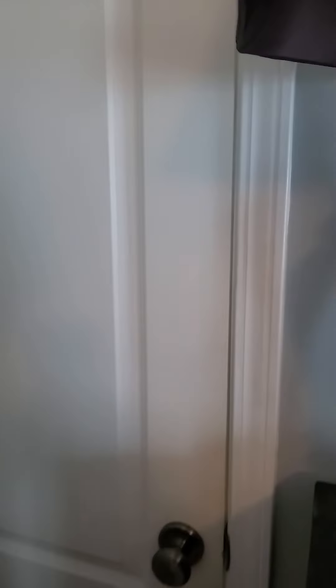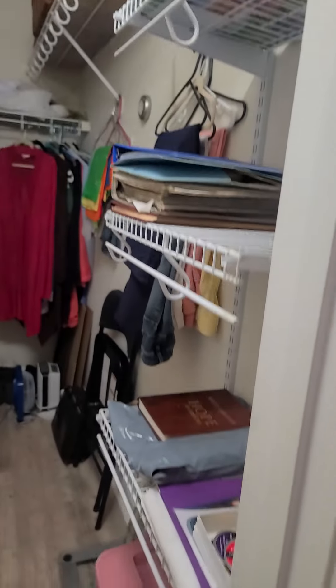There is no carpet anywhere in this house. Large walk-in closet with some built-in shelves.